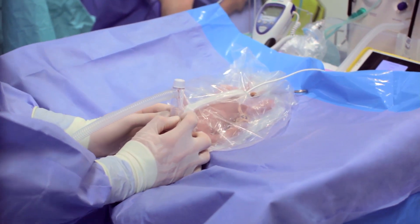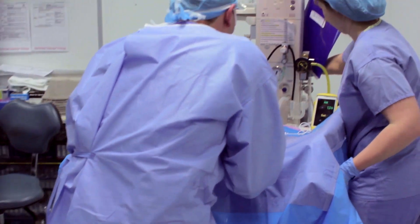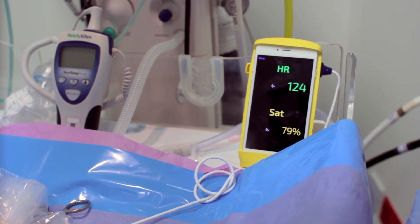I'm going to take the brake off. Okay. Sats seem to be coming up — they're a little behind, but if we can get a temperature...